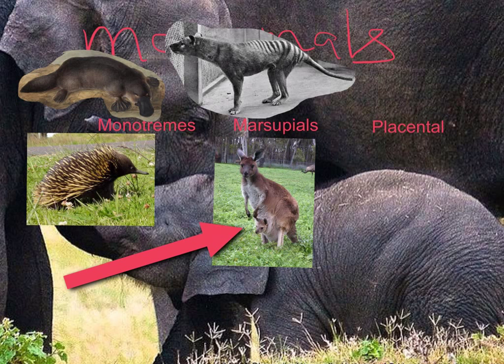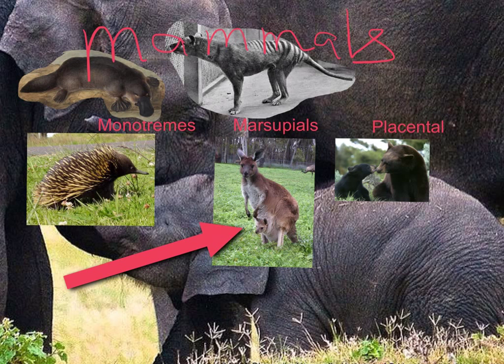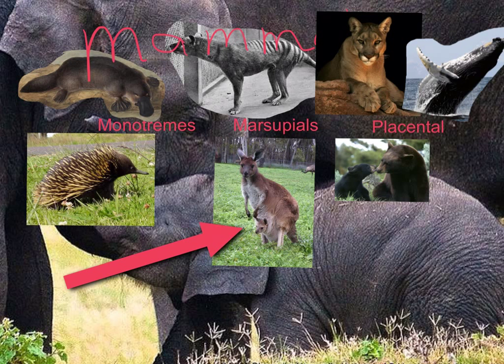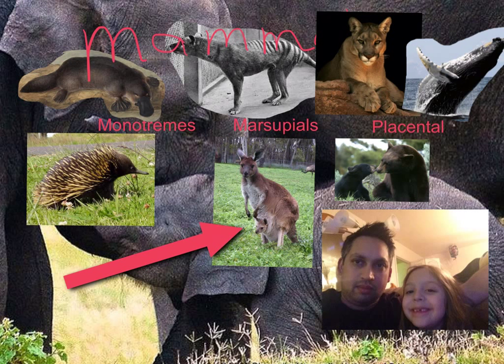The last group of mammals are the placental mammals. These include animals such as bears, cats, whales, and humans. In the case of placental mammals, while the baby is developing inside the mother, there's a cord that connects her and the baby called a placenta. That allows them to stay inside the mother for prolonged periods of time, unlike marsupials and monotremes. Most of the mammals that we are familiar with are placental.